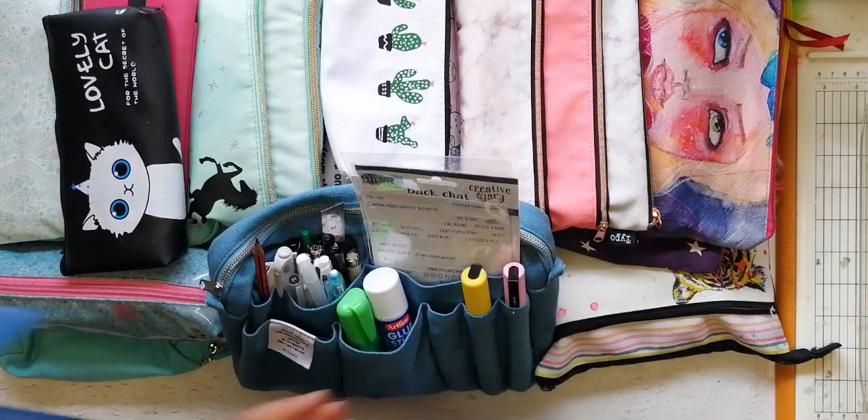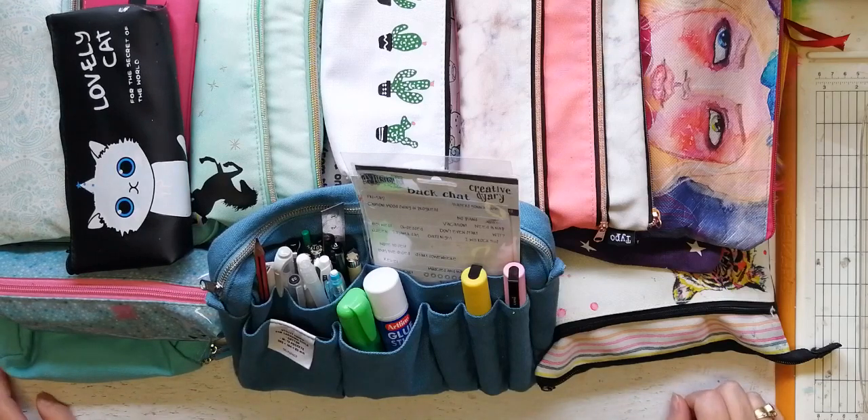I was asked the other day how many pencil bags I have and I said I don't know, and then I was asked how many of them actually have stuff in them and I said well I don't know. So I thought it might be quite fun — let's just stick with fun — to show you how many pencil bags I have and how many have stuff in them.